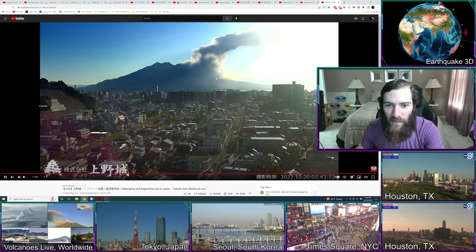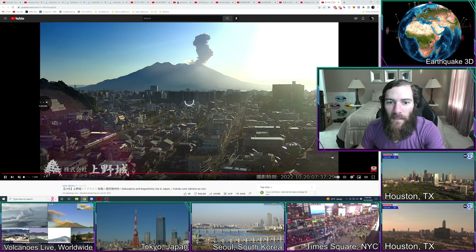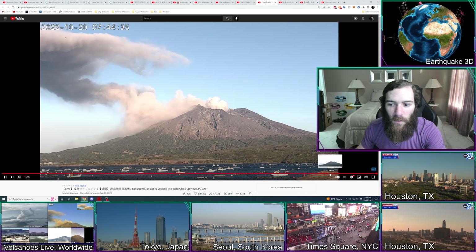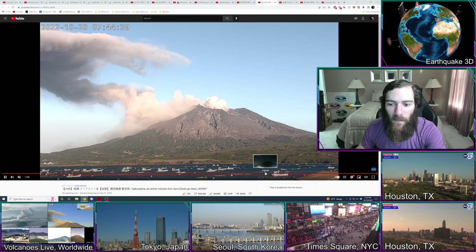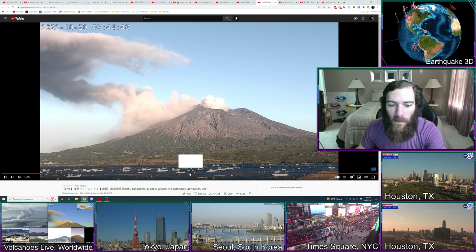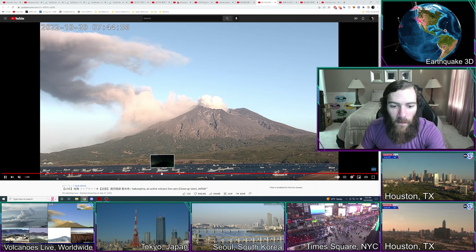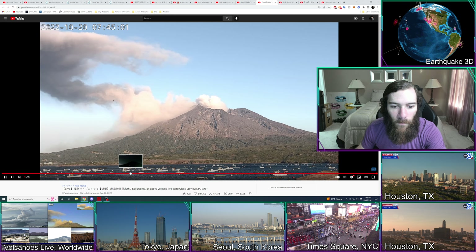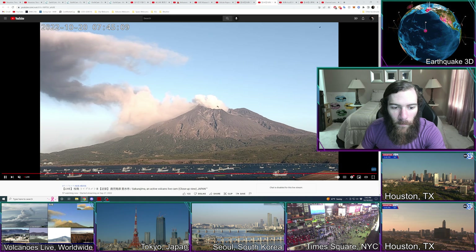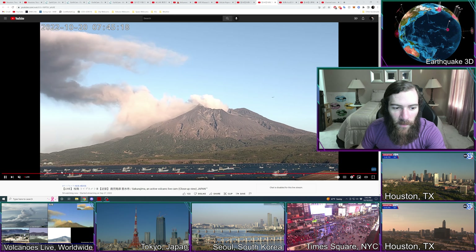It eventually turns into this — another fairly nice-sized ash ejection. Let's go back and look at what happened this morning. I think I saw that earlier there was a fairly nice-sized explosion, and you can very clearly see molten material ejected onto the side of the mountain. There are a couple of small instances of ash — okay, it's probably right here because this looks larger. Yeah, that's definitely it.